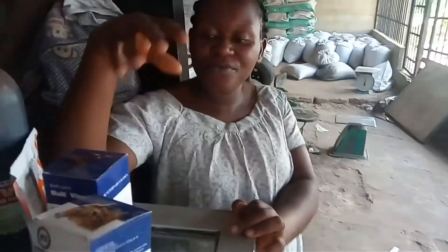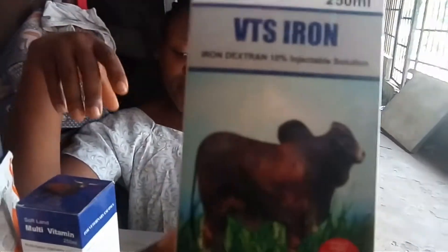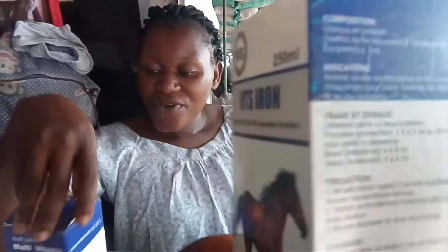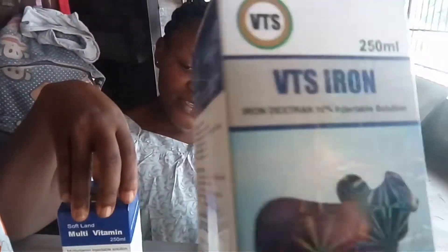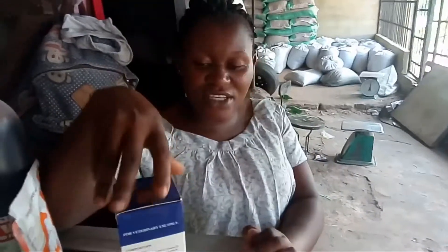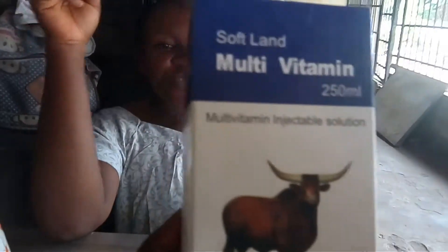This is iron — look at the iron there on your screen. You have to inject your pigs when they are very young, at three days old, and even when they are mature you still have to inject them.